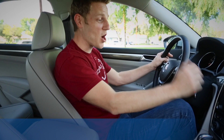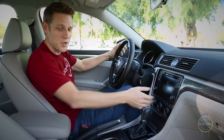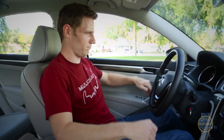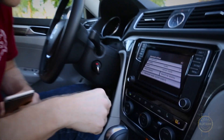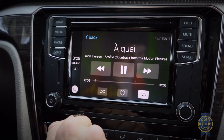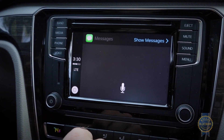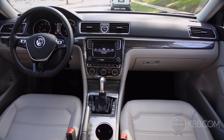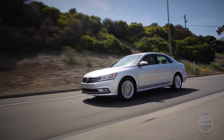Don't be afraid to get handsy — actually touch the controls and the surrounding surfaces. If the audio and climate controls operate intuitively and the areas you're going to touch the most feel nice, you might have a winner. If you own a smartphone, try pairing it to the car via Bluetooth. Also listen to the audio system, explore the infotainment system, and if the car has it, give the voice recognition a whirl. If all that stuff seems easy to use, awesome. If not, imagine overcoming those same difficulties while hurtling down the road at 65 miles per hour.